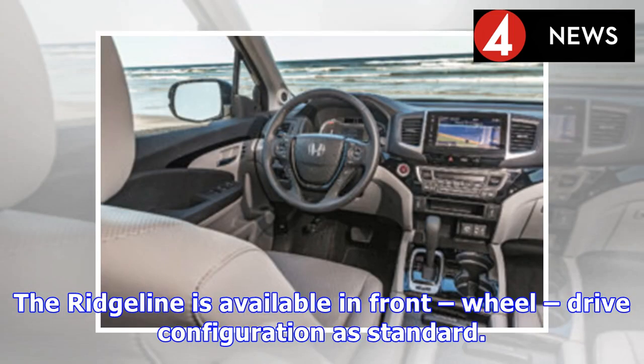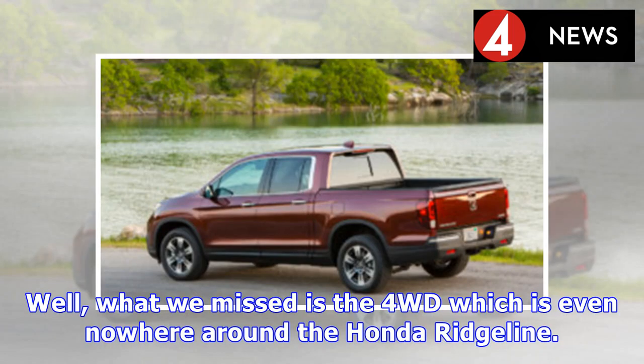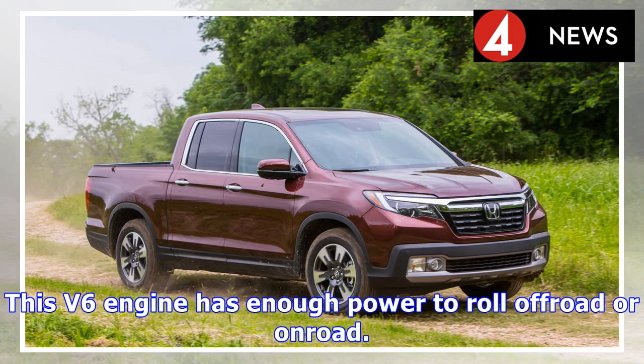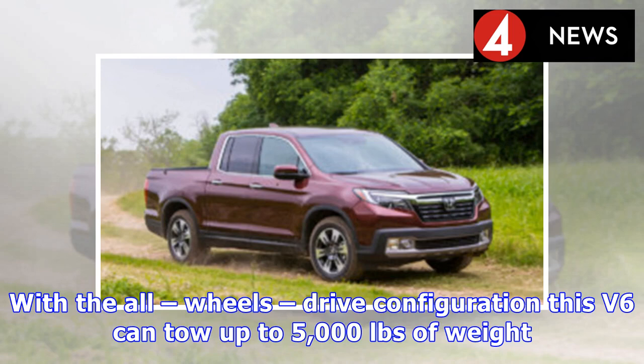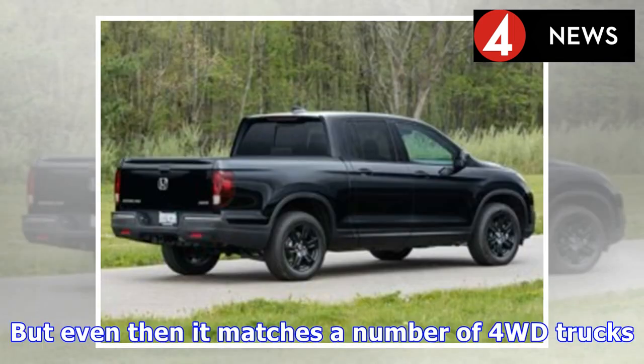The Ridgeline is available in front-wheel-drive configuration as standard, with an optional all-wheel-drive configuration also available. What is missing is 4WD, which is nowhere to be found on the Ridgeline. However, the J-Series V6 engine has enough power for off-road or on-road driving. With the all-wheel-drive configuration, this V6 can tow up to 5,000 pounds. Under some conditions the Ridgeline can feel underpowered, but even then it matches a number of 4WD trucks.